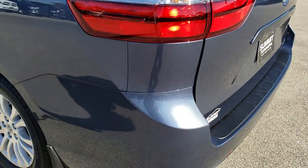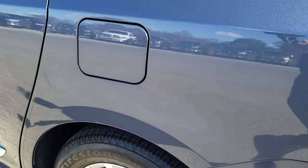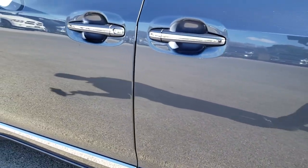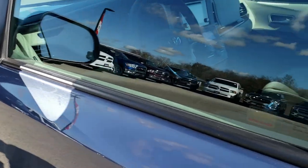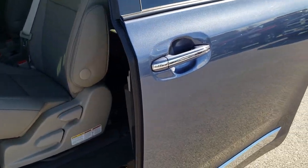As we come around to this side of the vehicle, it's just as clean as the passenger side. No dents or dings on this side. It does have the heated mirrors with the built-in blind spot monitoring. Power side doors — you can see that the doors slide nice and smooth.